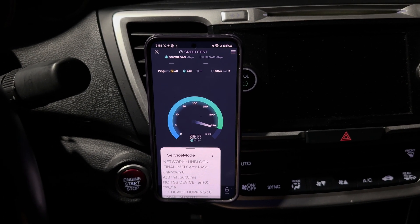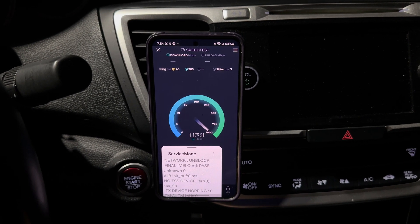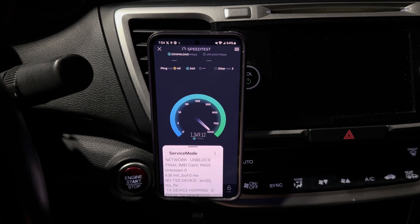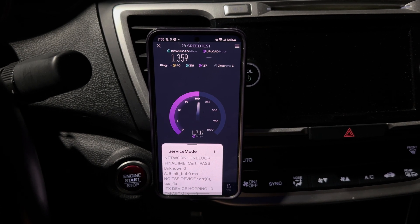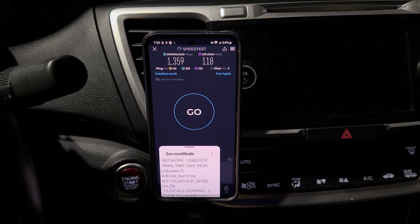I haven't really seen this performance from these sites here in Cleveland often. I have seen gigabit speeds, but with that power improvement and those improved power levels, I think we're seeing improved performance too. Here's another 1.3 gigs down and 117 for the uplink. That's pretty good stuff here.